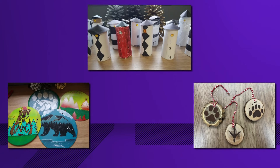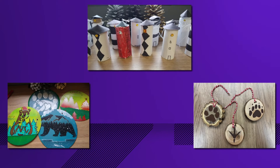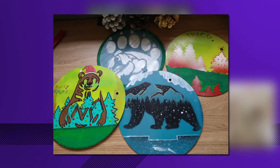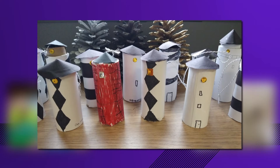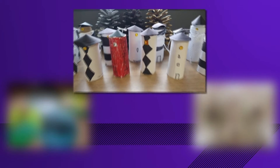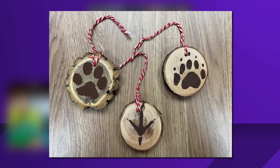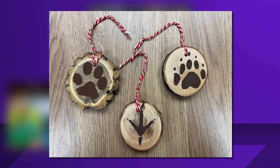Christmas may be the furthest thing from your mind, but thousands of folks have been making Christmas ornaments already. These are handmade ornaments from natural materials. First, UNCG students at the Grogan Residence Hall painted pieces of wood. These lighthouses are made from repurposed toilet paper rolls — these are kids from Forsyth County 4-H. And then the last group: paw print ornaments made by visitors to the North Carolina Zoo in Asheboro.